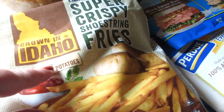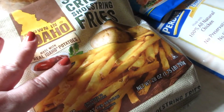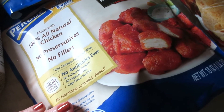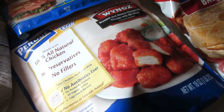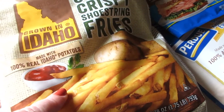We picked up some of these Idaho Super Crispy Shoestring Fries. And for a quick meal, I thought they would go good with these Purdue Buffalo Style Boneless Wings. We've had these in the past — they're actually pretty tasty. They are Buffalo Style, so they're kind of spicy. I believe these were no more than $4, and the fries were $3.